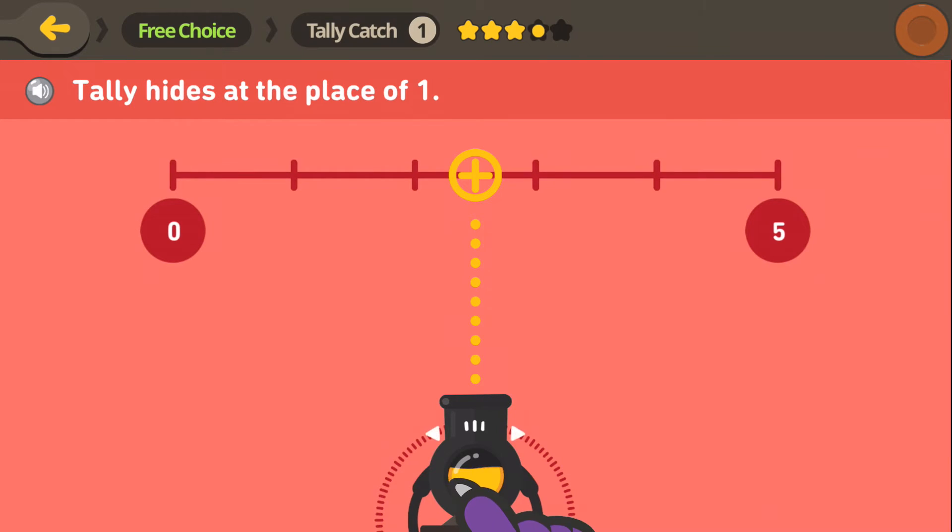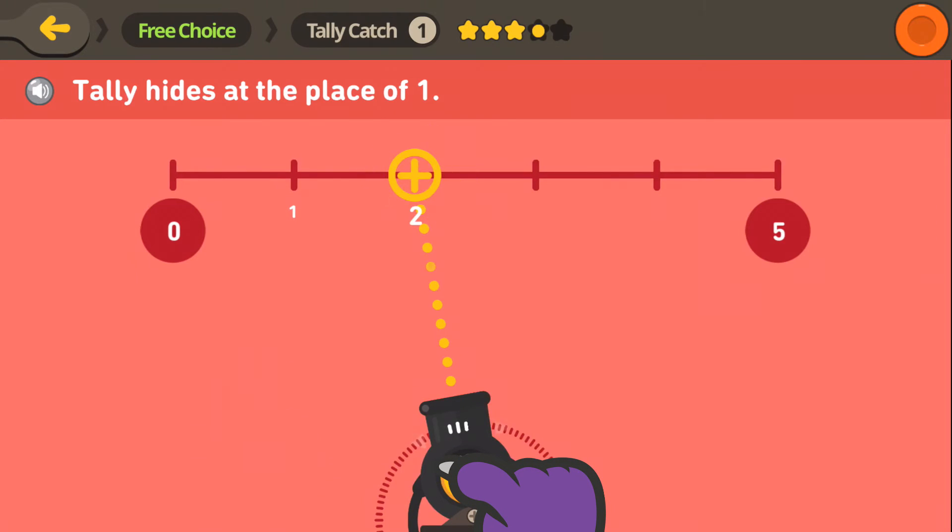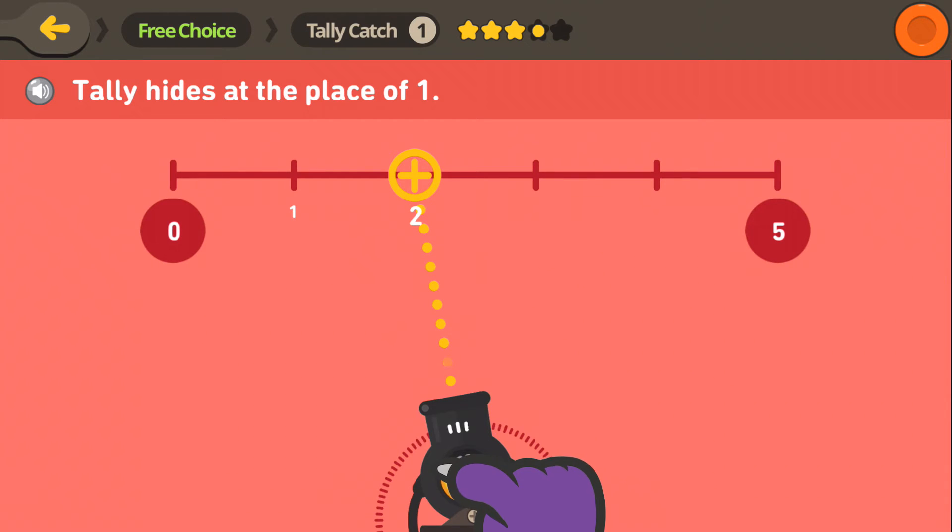Tally is hiding at the 1 now. Is it over here? Whoops! That's a 2. But we do know that 1 comes before 2. And there it is!